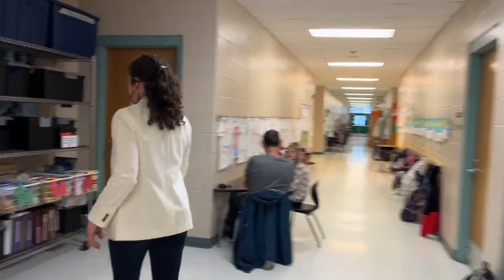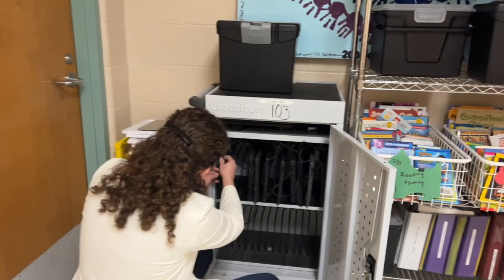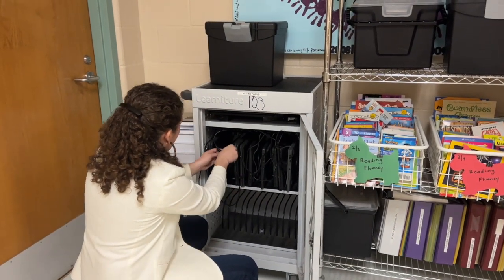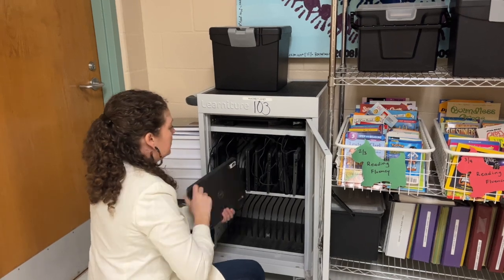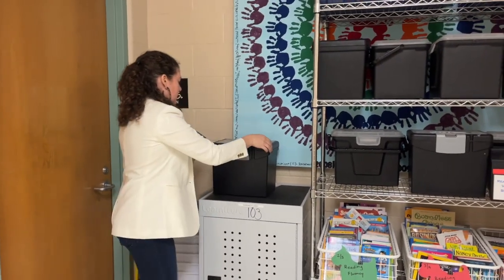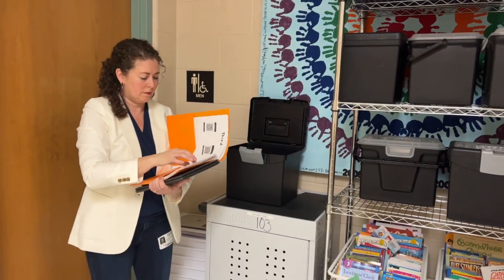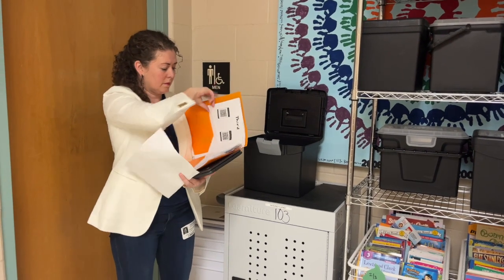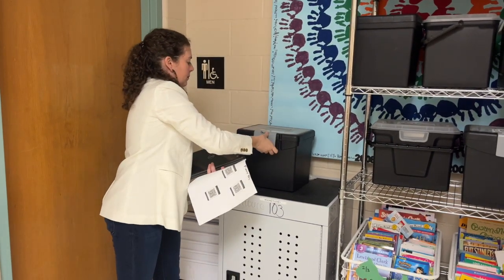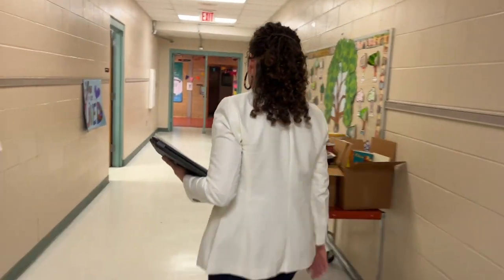We have moms and dads and grandparents and neighbors coming in to read one-on-one with these kids, and not only is it heartwarming and a great social skill set for these kids, but it's also one thing that I, as a teacher with an endless checklist, know that I can each day or each week check off my to-do list and know that it's being done with fidelity and with care from our awesome neighborhood members and parents who are coming in to help support these kids in our classroom.